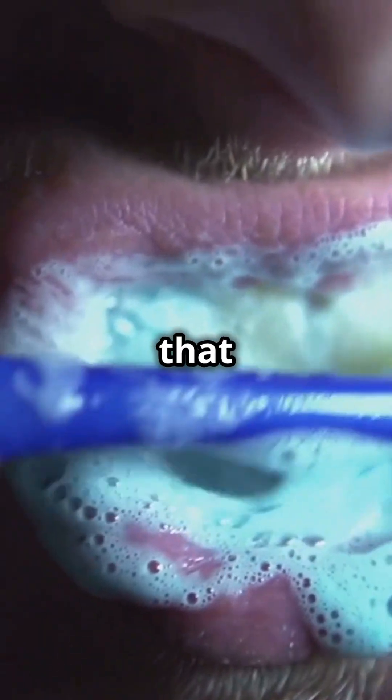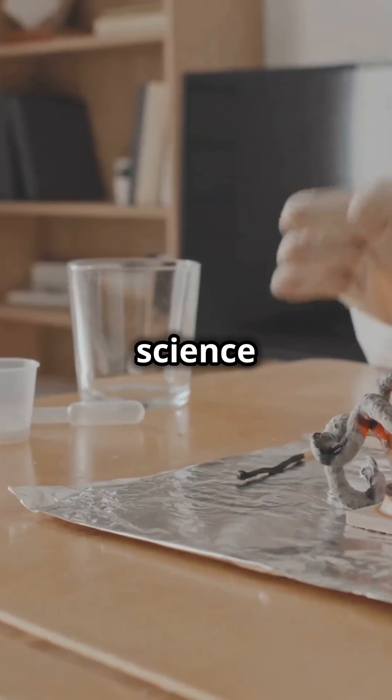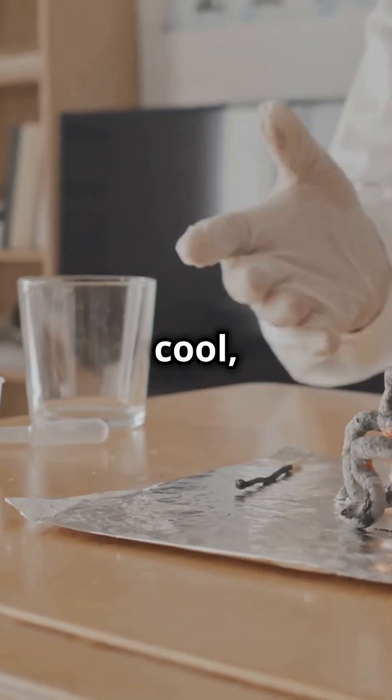So next time you feel that slick, smooth coating, just remember — it's science working its magic. Science can be pretty cool, right?